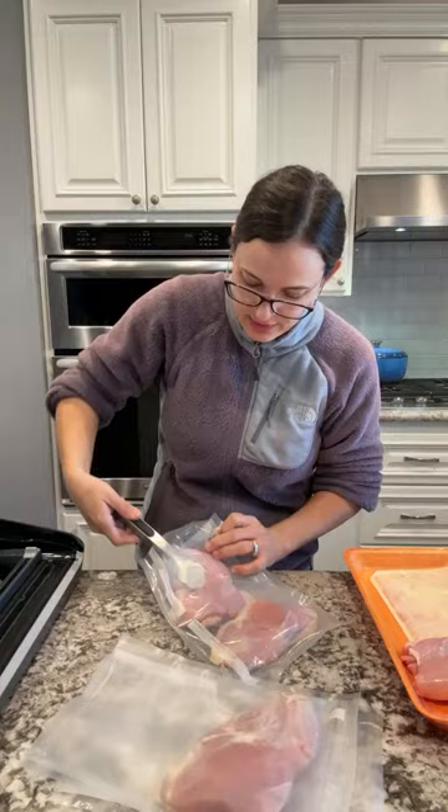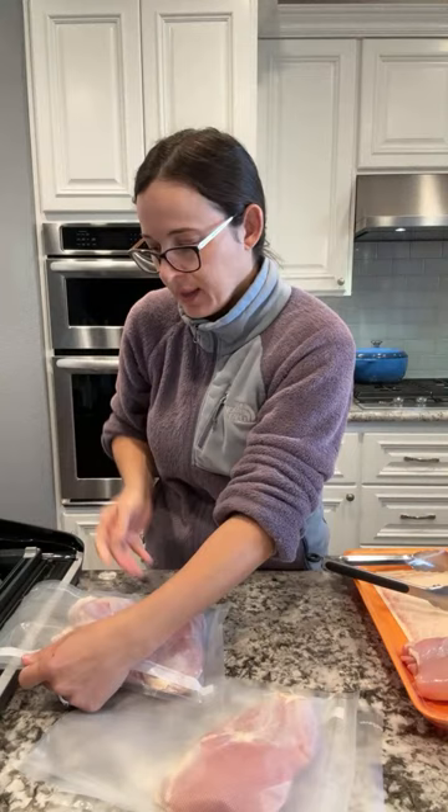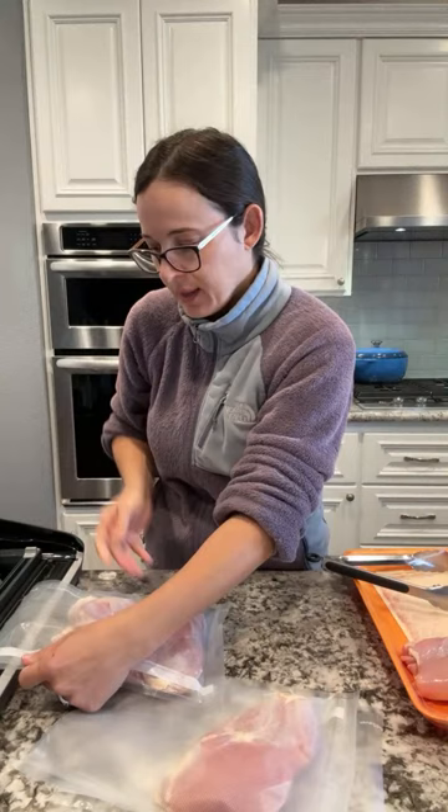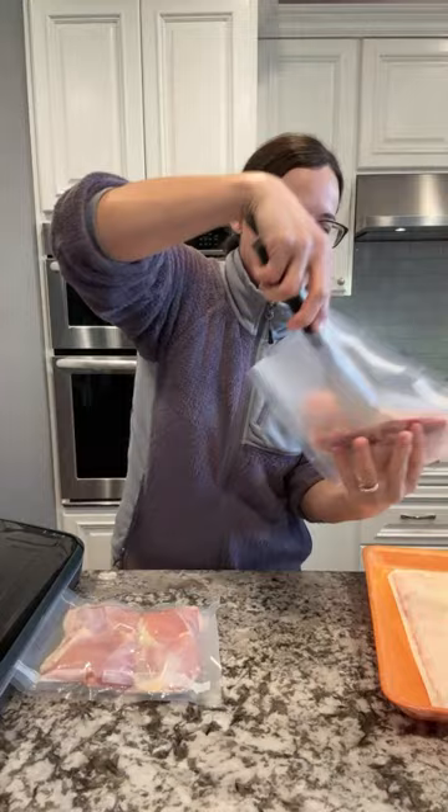So just going to throw it in the freezer because today is the last day to do that. With my chicken, I like to make sure that it's relatively flat. I'll close that up, put it on moist, and vacuum seal it. It's a little bit loud - sorry about that. That's just sucking the air out, and now it's going to seal the other side. It doesn't take long at all - this probably takes me maybe 10 minutes or so depending on what I'm portioning.